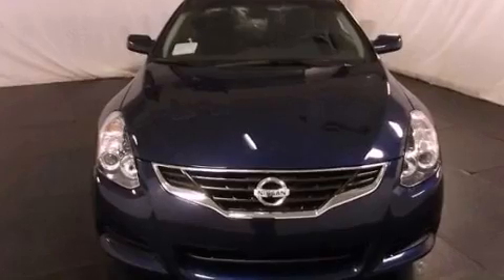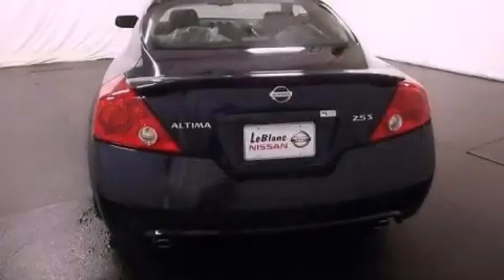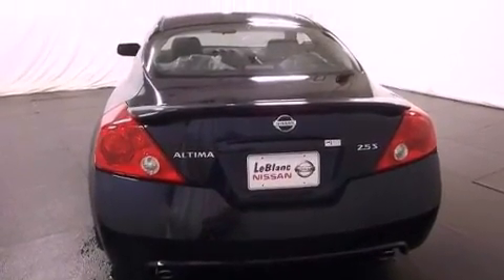Features include air conditioning, a split-folding rear seat, cruise control, a security system, 12-volt power outlets, and halogen headlights.